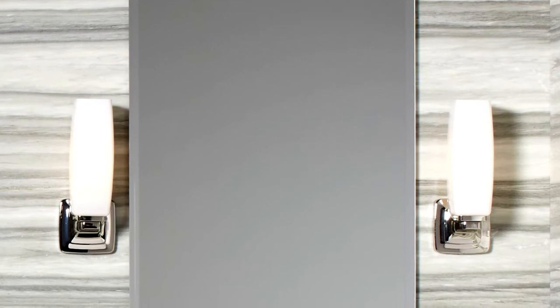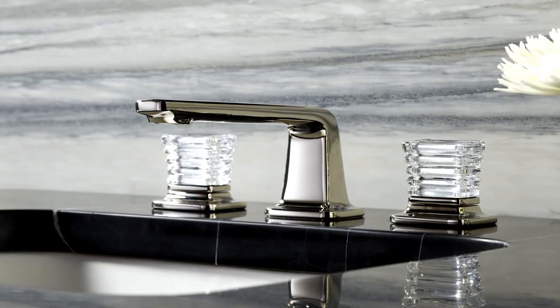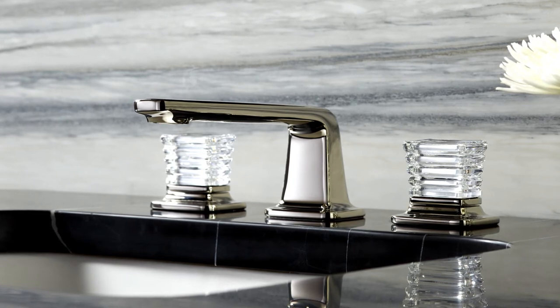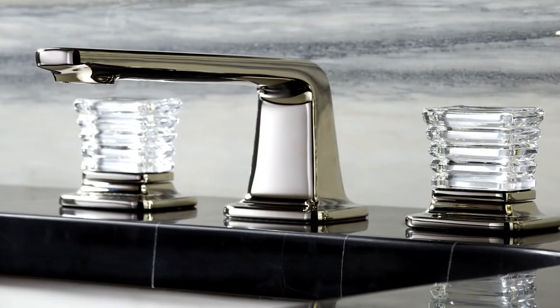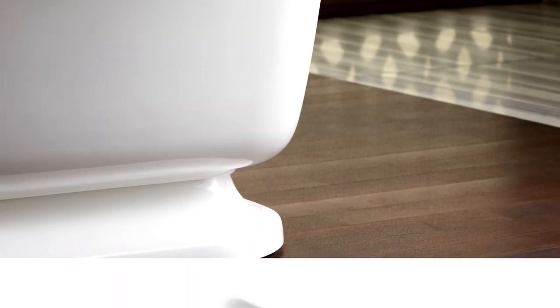Calista is partnering with Saint Louis, an Hermès company with 430 years of history, to create one-of-a-kind decorative hand-cut knobs for the Per Se Saint Louis crystal sink faucet. Starting list price is $3,895.